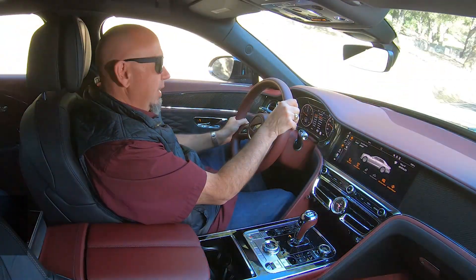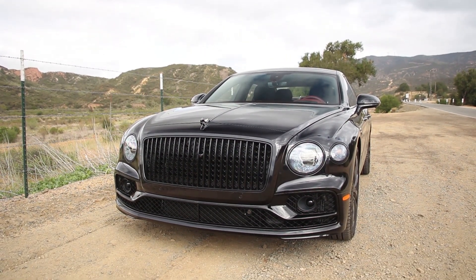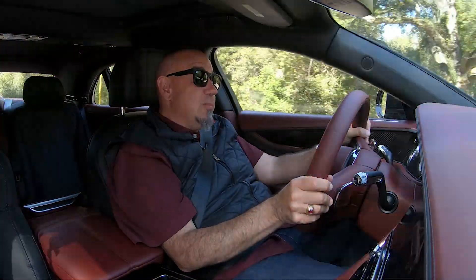This Flying Spur V8 is certainly different than the W12 that we drove a few months ago, and it adds a lot. It doesn't take away a lot, as we will discover. Sure, there is less power, but there is much more attitude and presence, certainly in this all-black specification of this Flying Spur V8.